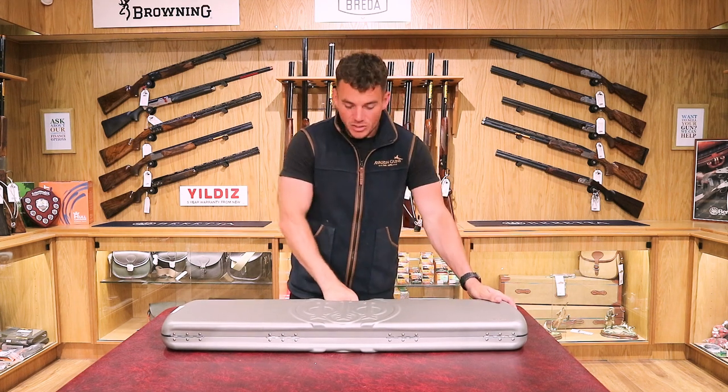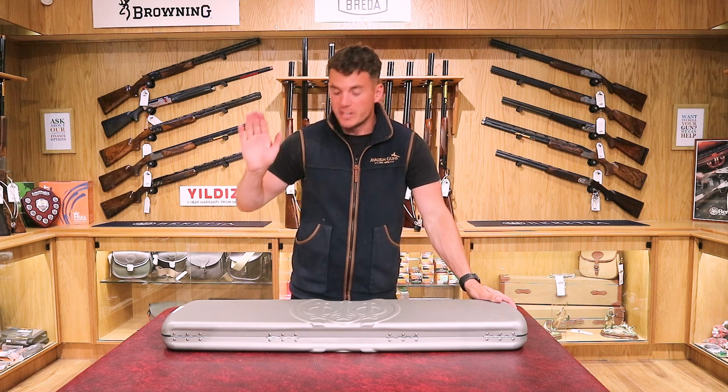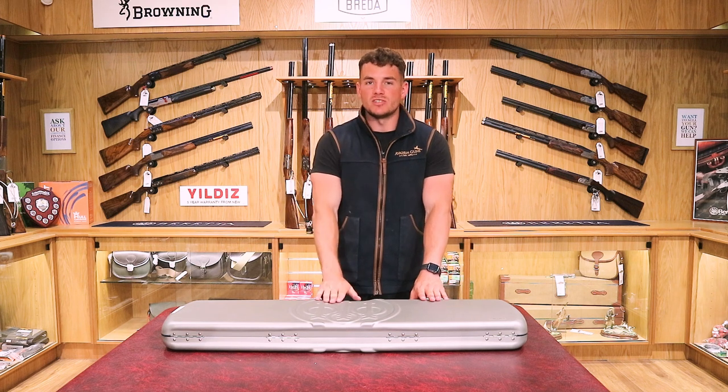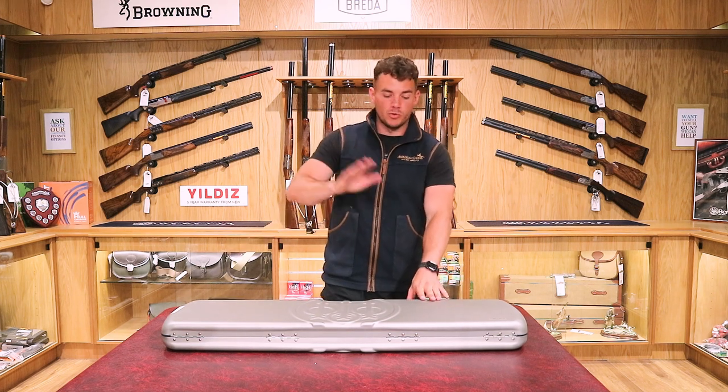In today's video we're showing you the Beretta 694 Pro TSK. This has a TSK stock which is a little bit different to a normal stock, and we'll run through that in a second.